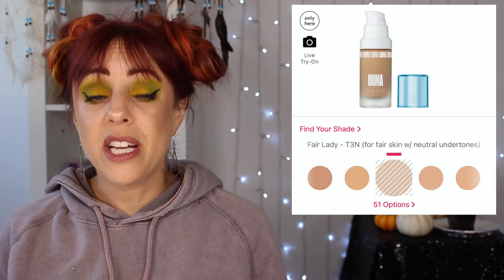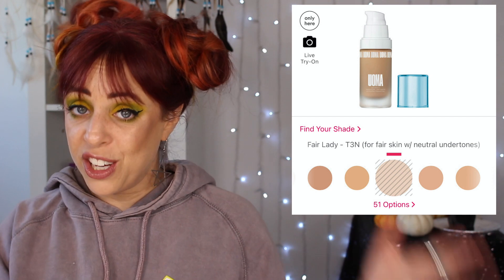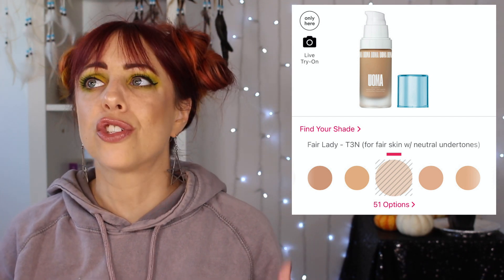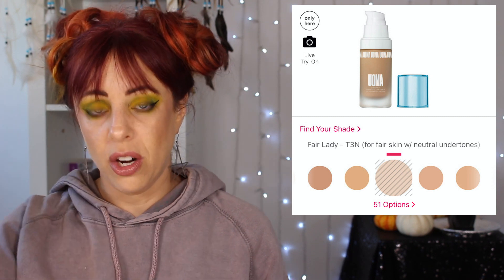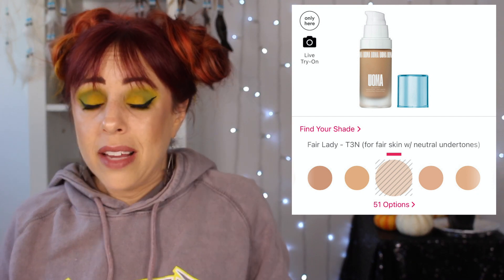Let's move on to makeup. One thing I have a lot of on this list is foundations, concealers, BB cream, and CC creams. I'm going through a lot of what I have and a lot of it is almost empty. So I think I want to try some new things. First is the Uma Beauty Say What Foundation — this retails for $39. I've heard so many people raving about this. My friend Angie Angelica Nukvist really loves this foundation and it looks so good on her.